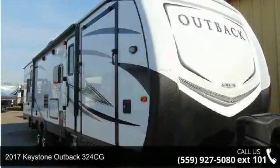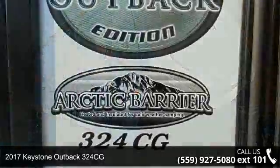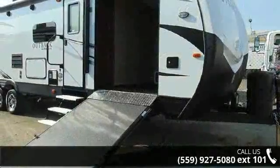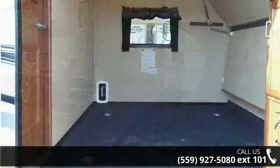Begin an adventure with this 2017 Keystone Outback 324CG. If you are looking for an RV with quality construction and ease of towing, this may be the one. Perfect for vacationing, adventuring or just relaxing, this travel trailer awaits you.